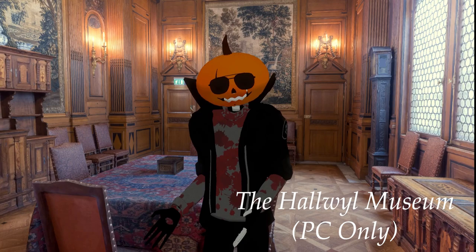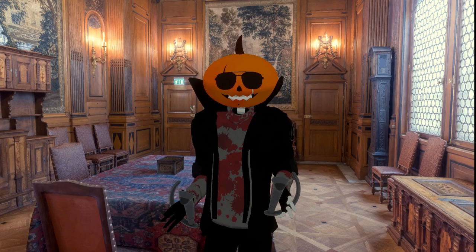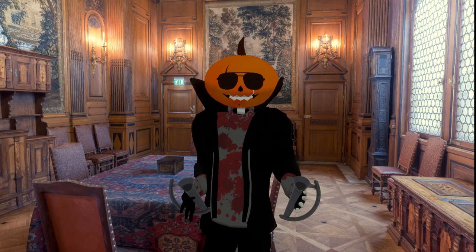I'm more than likely butchering this name, but this world's called the Hallwell Museum — I'll have the words somewhere on screen here for you. What this world is, is a real-life place that's been brought to life in VRChat using 3D scanning. Completed back in 1898, this place used to be a winter home for an immensely rich couple, and since then it has been turned into a museum of sorts.